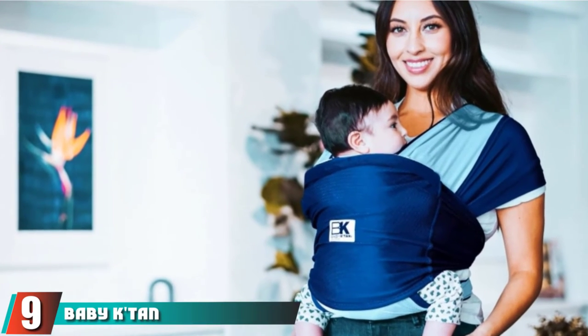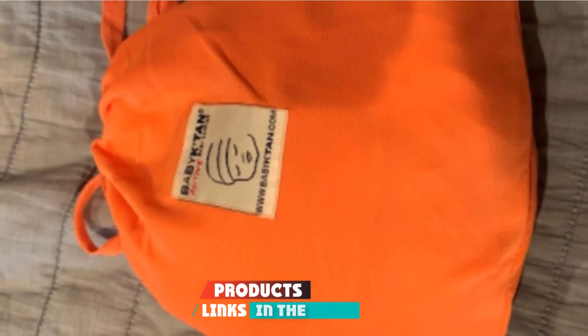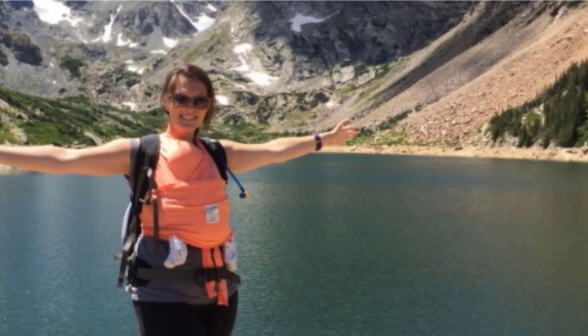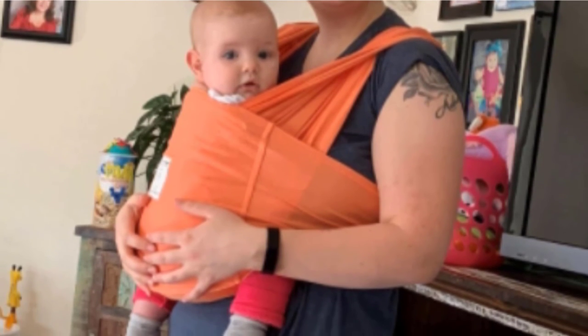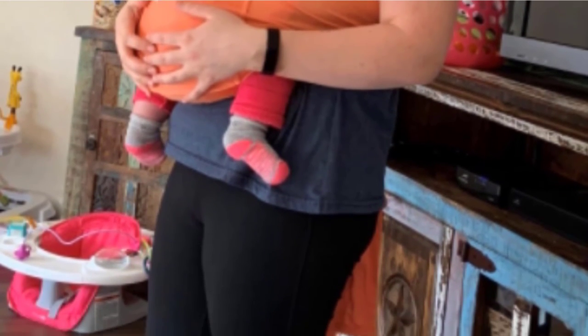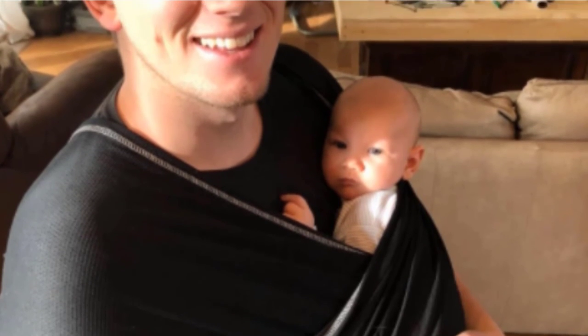Next, at number 9, we have the Baby K-Tan Active Baby Wrap Carrier. This wrap wicks away moisture and sweat to keep you and baby cool, and the fabric also blocks 90% of UVA and UVB rays. While it's technically a wrap, you don't actually have to tie it in any special way — the K-Tan simply slips over your head and is worn like a t-shirt. You'll need to choose the appropriate size, from XS to XL, to get the best fit, which means you cannot easily share it between caregivers. Some reviewers share that the fabric may not hold up well over time, and others explain that this carrier is best used with small babies and can be uncomfortable as they grow.